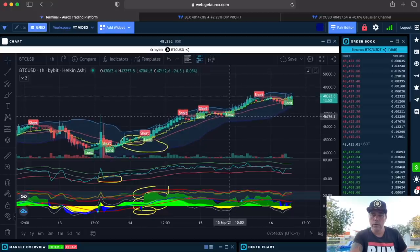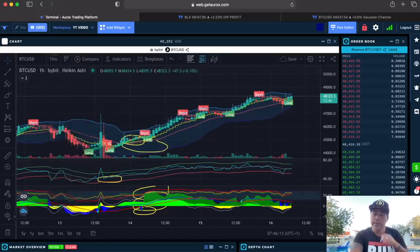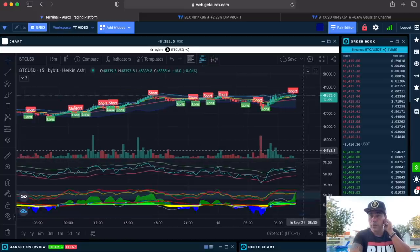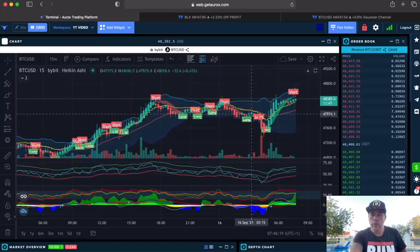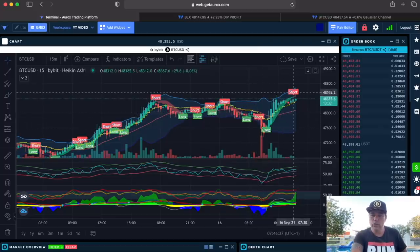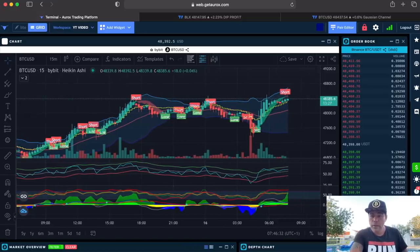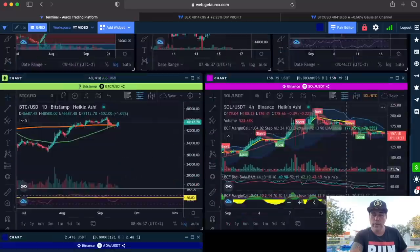Does it also work in the one-hour timeframe? Yes, in the one-hour timeframe you can trade as well — long, short, long. Does it work in the 15 minutes? Yes, it works in the 15-minute as well. You just adjust the minutes and you can see when to take the longs or the shorts. Here is the long and here is a short signal, so this could be an exit on the one-hour chart.